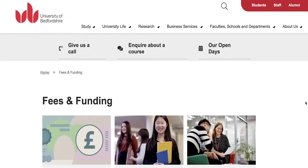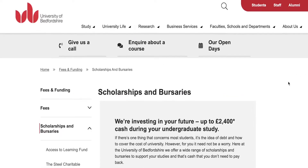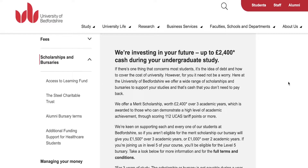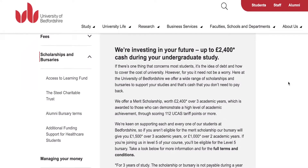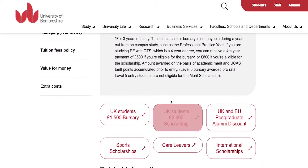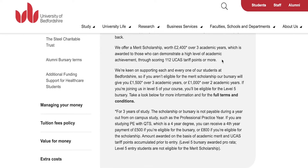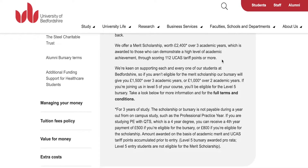The University of Bedfordshire offers a lot of different scholarships. There are six basic types. They offer a £2,400 grant to all of their United Kingdom students. If you are a UK student you can get this scholarship if you score 112 UCAS tariff points or more, and that is all you need to score to get the scholarship for the rest of your academic year.